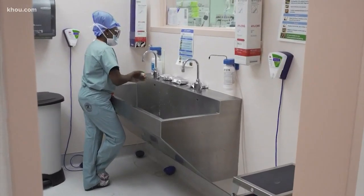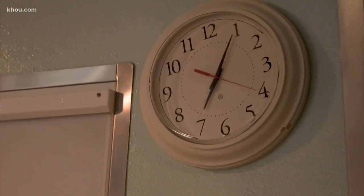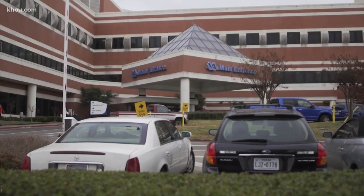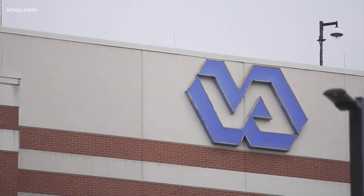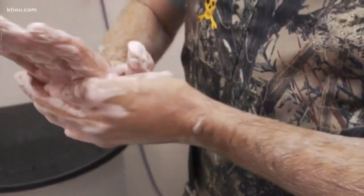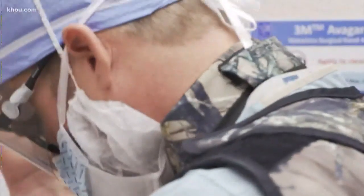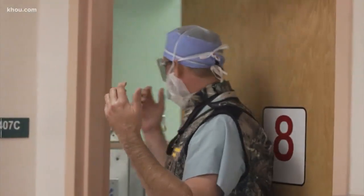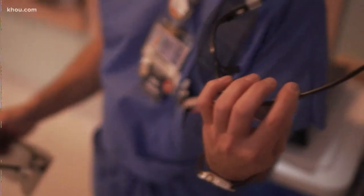Nurses prep while many of us are still on our first cups of coffee. Surgeons perform more than 7,500 surgeries a year here. The one we're going to witness is among the first of its kind. As the surgeon scrubs in, notice what's on his eyes.